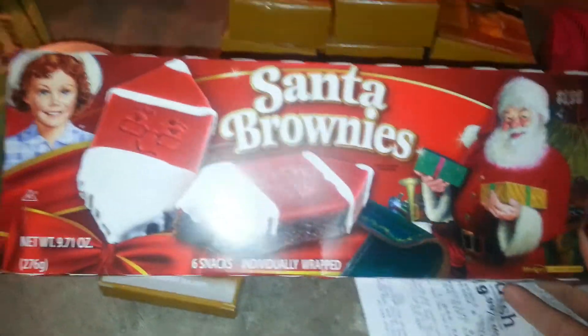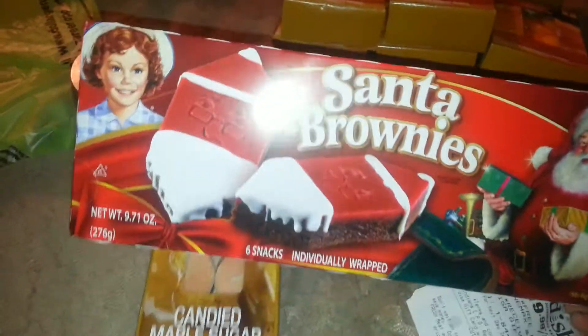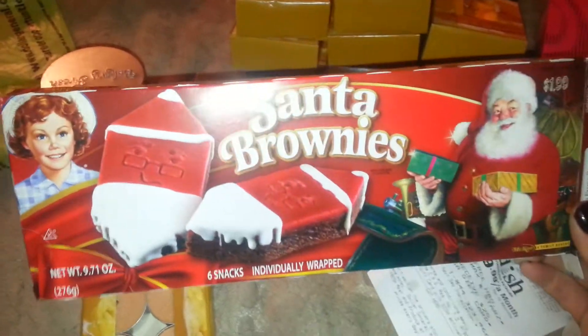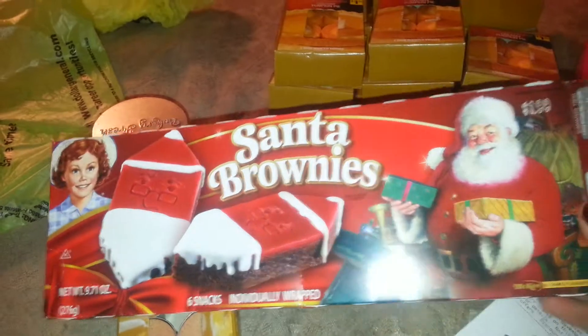I also found these Little Debbie Santa brownies. They were marked down to a dollar, originally $1.80 or $1.90. But when she scanned everything, they rang up $1.80. I didn't even want to deal with putting them back.